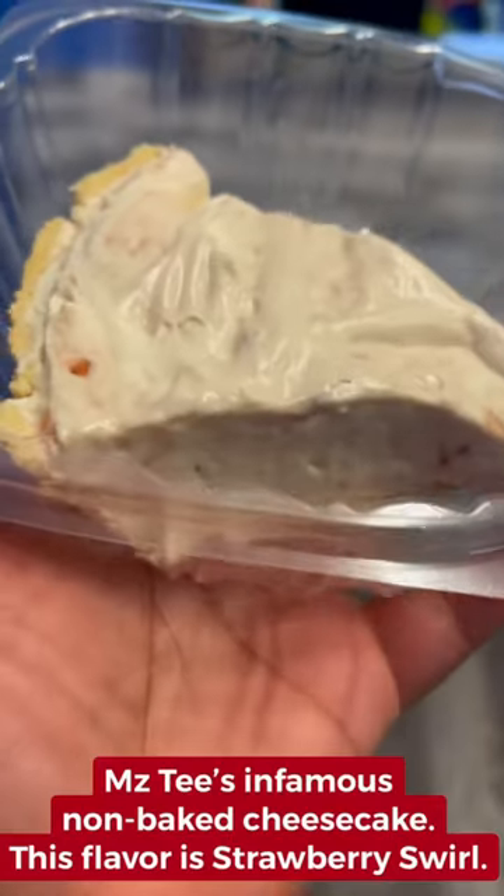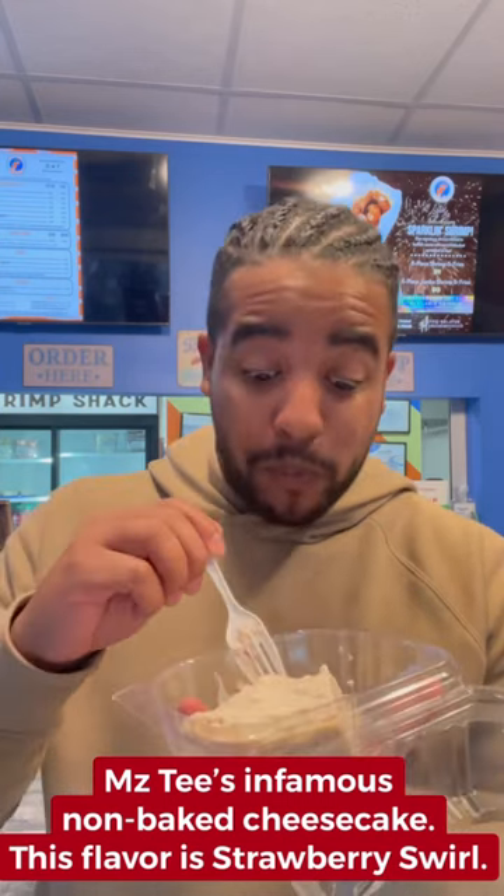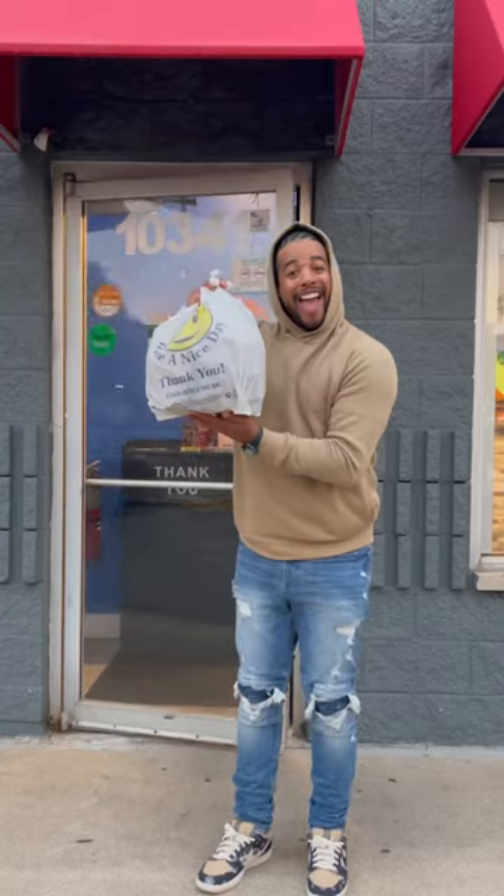And I don't even like salad, but this no-bake cheesecake — now that baby right there is to die for. And if it's your first time coming, you get 20% off your first order. Y'all come check this out and let me know what y'all think.